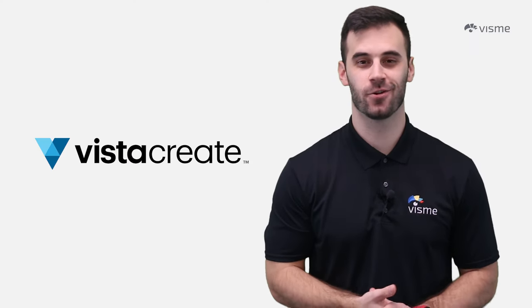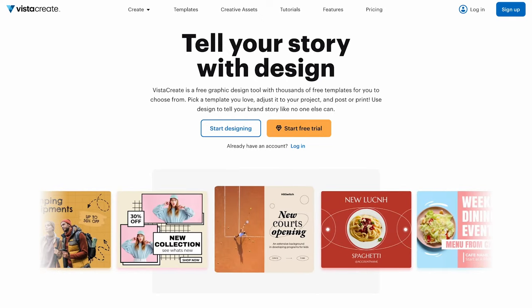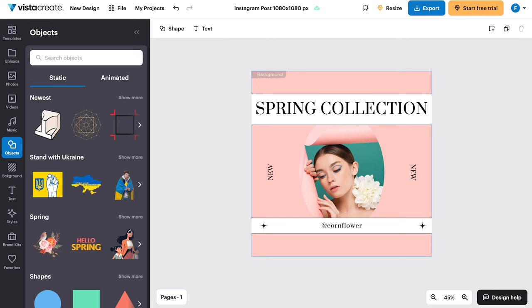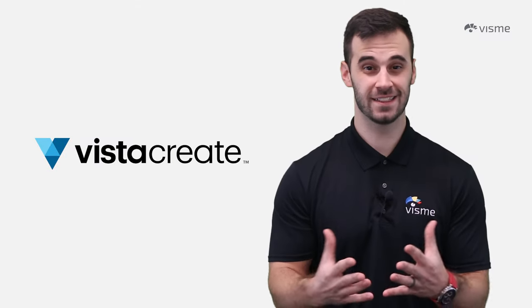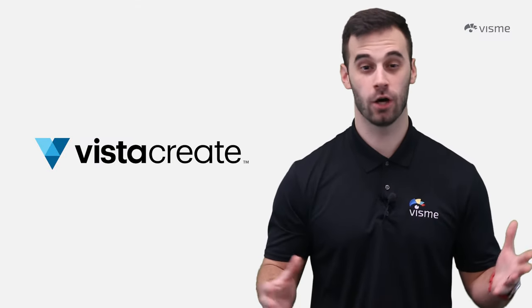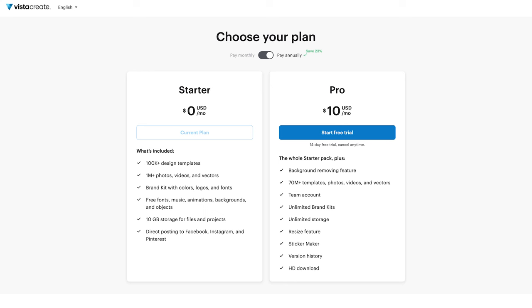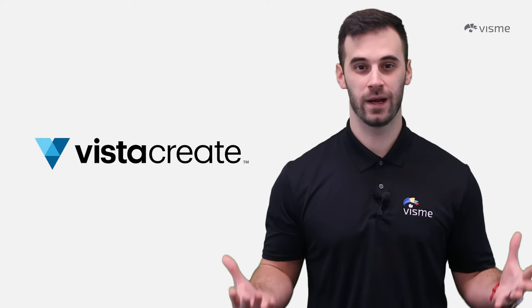Formerly known as Crello, VistaCreate doesn't hold back. It's a design tool with an extensive array of templates covering every style and format imaginable, from social media to print and marketing assets. The editor boasts a substantial library of animated illustrations evoking that Instagram story vibe, though these aren't fully customizable — what you see is what you get. While VistaCreate does include some business-related templates, the design tools lean more towards playful than professional. It's the go-to for bloggers and small businesses looking to add visual flair to their social media game. VistaCreate has a free plan, with the pro plan available at $13 a month.